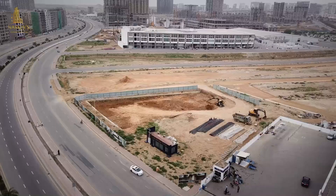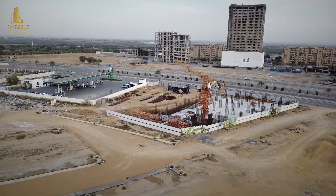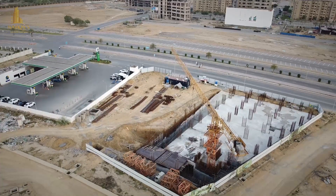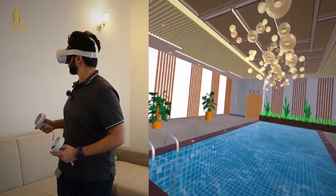This is the progress of 5 months. Five months ago, there was no digging here — this whole plot was clear. And in 5 months, we have basement 1, basement 2, and now we have come to the ground floor.